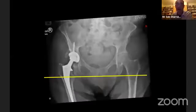Once reduced, this used a 44 mm cup and a 22 mm head — very small implants — but the cup is now under healthy host bone. I didn't need to use any autograft and didn't need to medialise the cup very far through the pelvis to restore the centre of rotation.